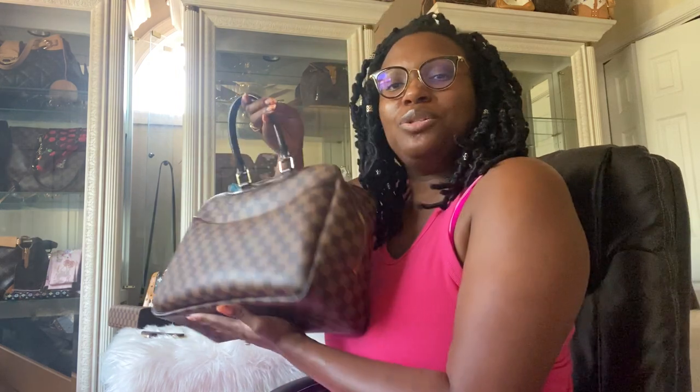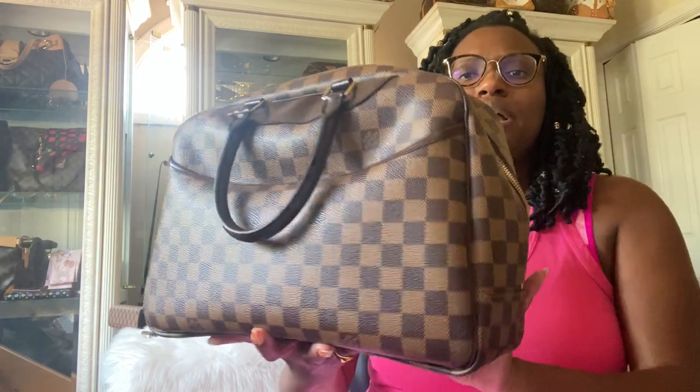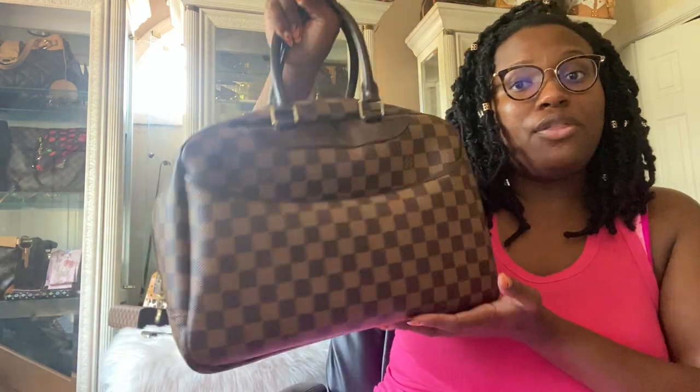Next I have two special orders to show you. Special orders kind of fall under rare — but seeing that special orders are fewer and far between now, they're definitely a bit more rare. First is my Louis Vuitton Damier Ebene DeVille, a special order piece I purchased in 2020 for around $500. It's absolutely beautiful — the DeVille is one of my favorite bags, so I was super excited to have it in a different print even though I already have it in monogram.